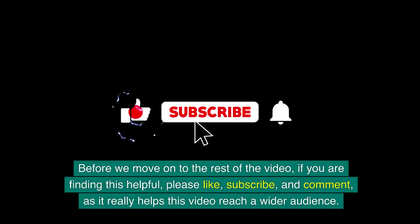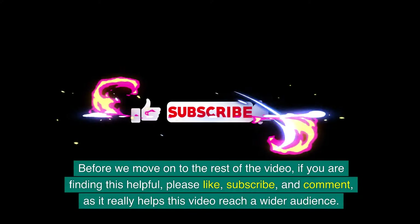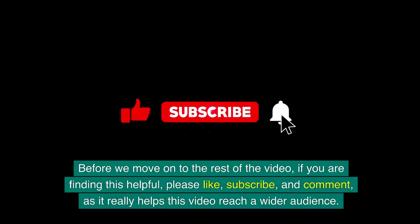Before we move on to the rest of the video, if you are finding this helpful, please like, subscribe, and comment, as it really helps this video reach a wider audience.